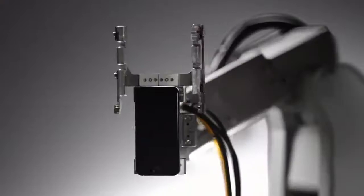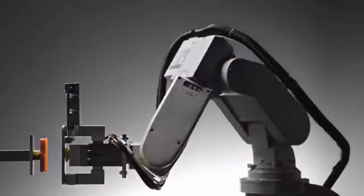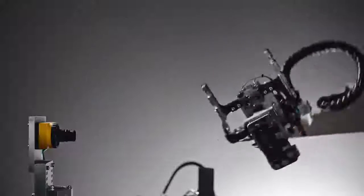Meet Liam. When it's time, Liam deconstructs your iPhone.